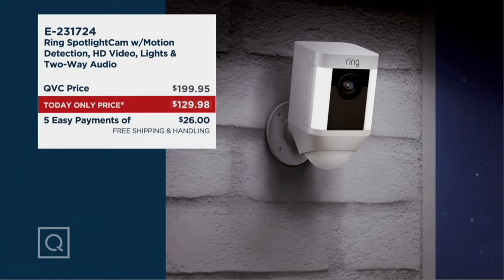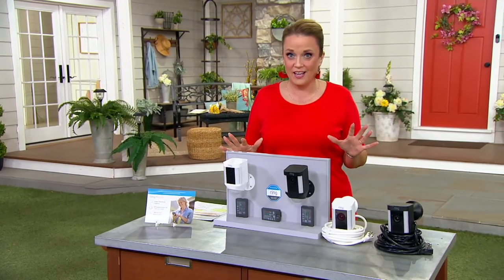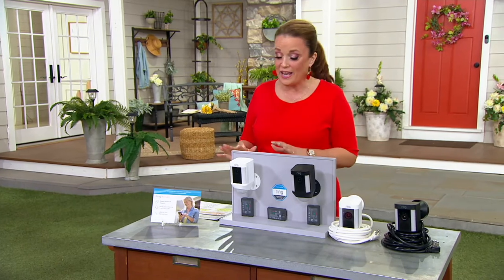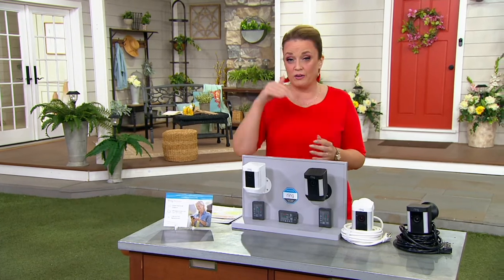This is $129.98. You can see, hear, and speak to anyone on your property for an incredibly low price. With free shipping and handling, this is one you cannot pass on. Whether you rent your property, own your property, or are looking for the perfect gift for someone, this is it. No corner left uncovered, and at this value, it goes away at the end of the day.